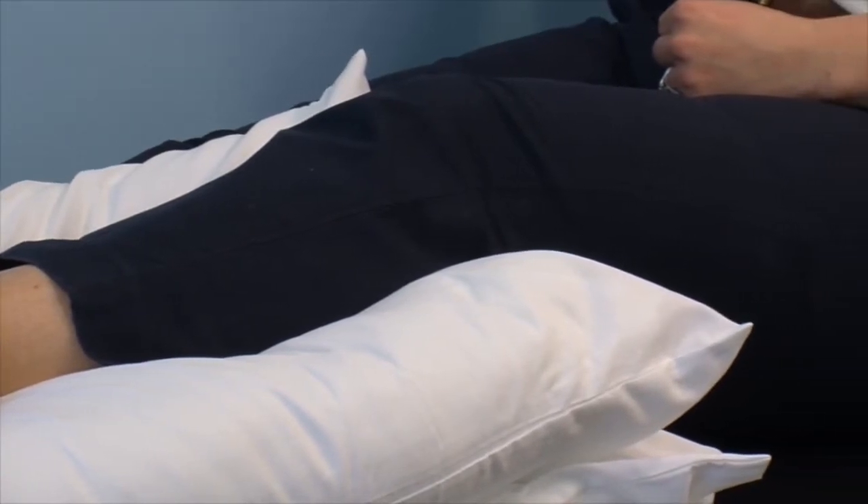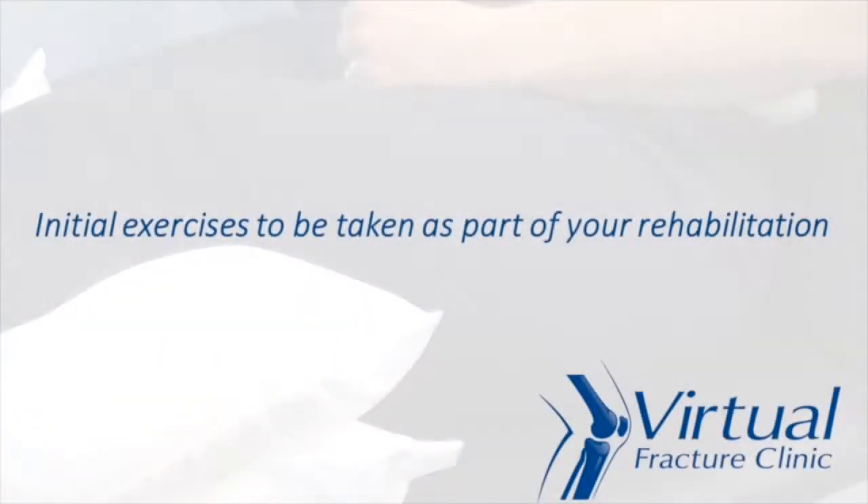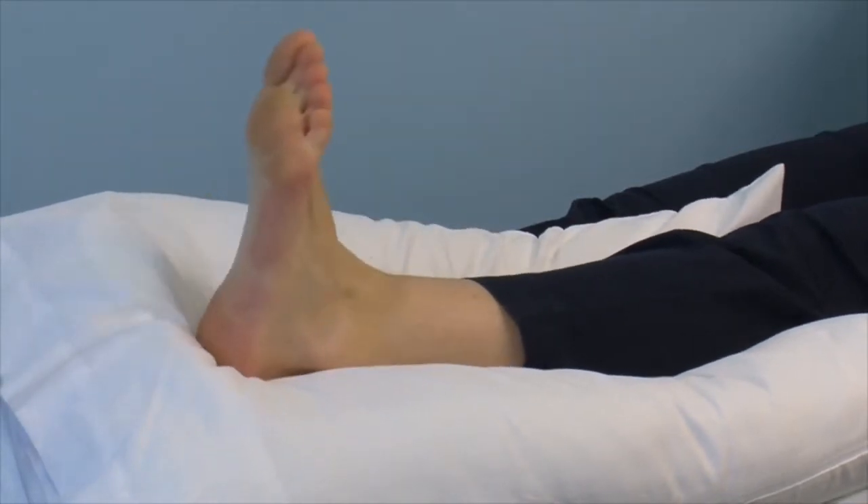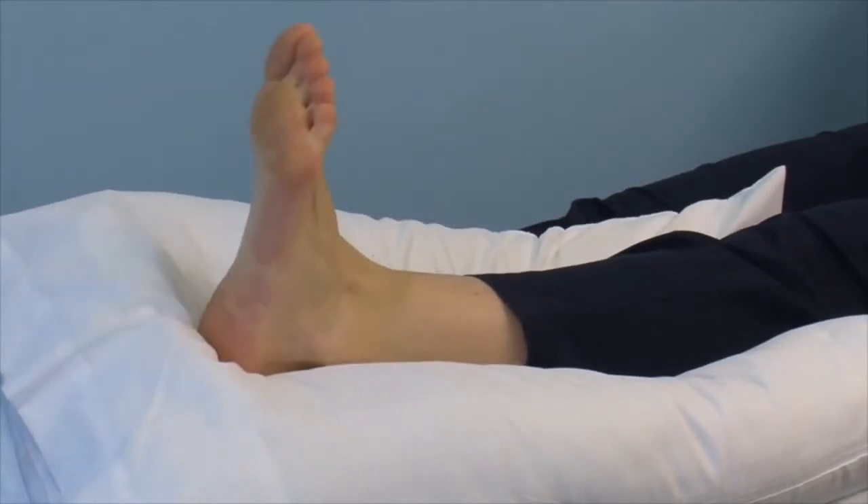Raise your ankle above the level of your hips to reduce the swelling. It's really important to do range of movement exercises for your ankle to reduce the stiffness and to reduce the risk of developing a blood clot. These simple exercises will help you to move your foot in all of its natural anatomical positions. The first movement is to move your foot in an upwards and downwards position, making sure that you get a stretch at the end of each position.